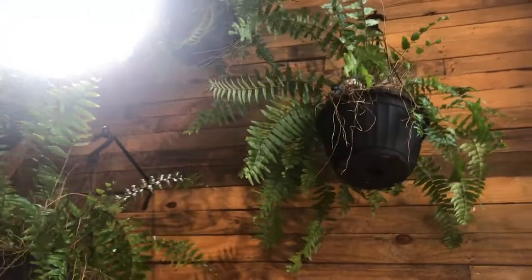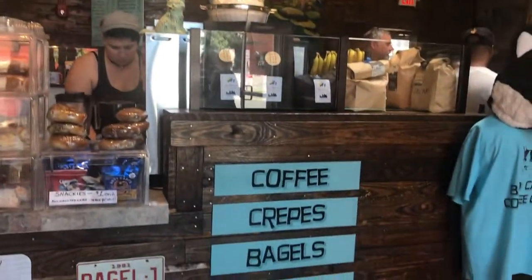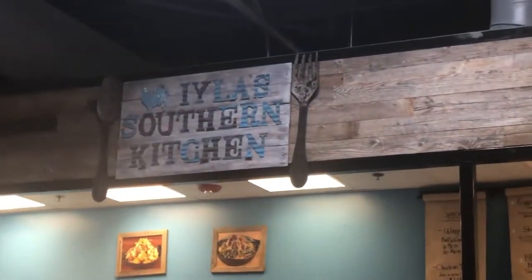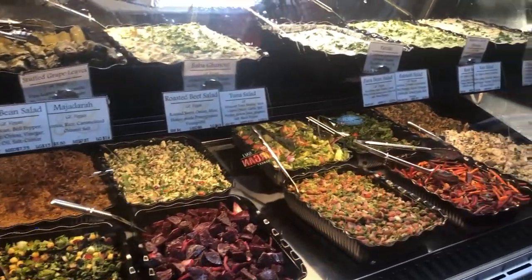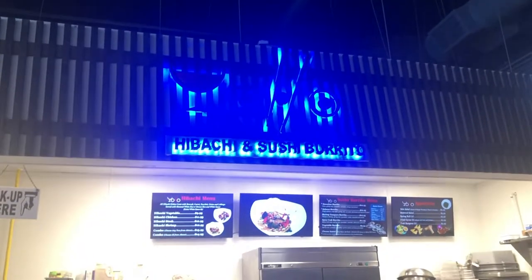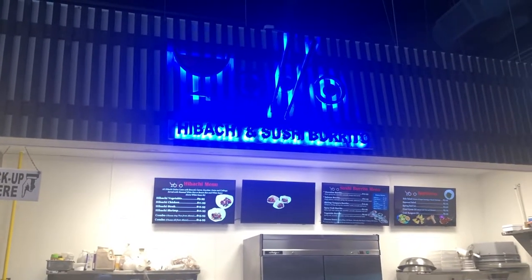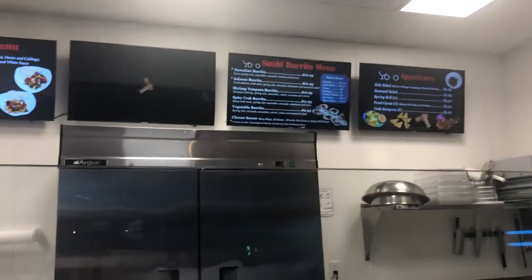We've got plants here. Bad Cat Coffee Company — coffee, crepes, bagels, pastry, kombucha. There's Southern Kitchen. And then there's Hibachi and Sushi Burrito. A sushi burrito — I'm definitely going to try that out.